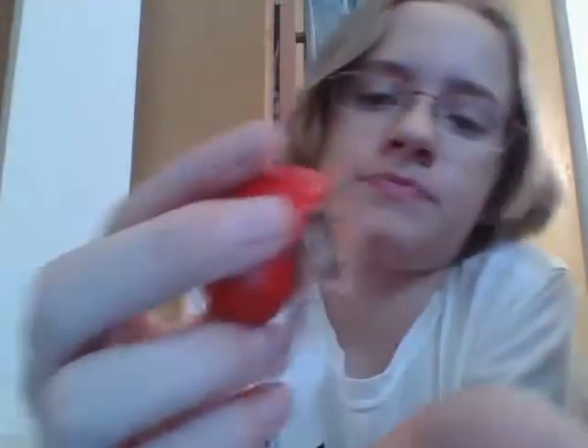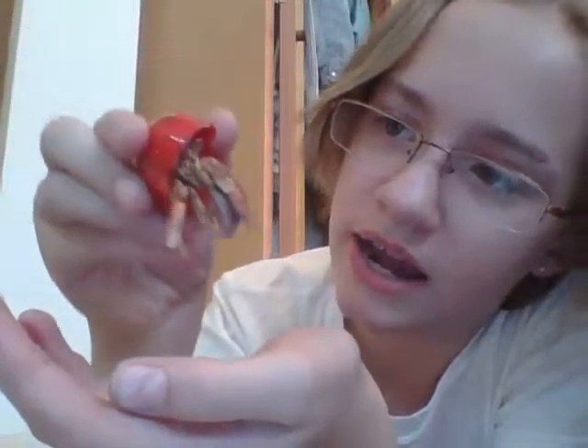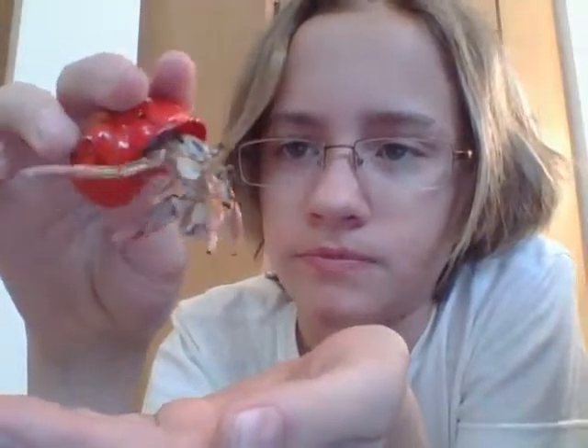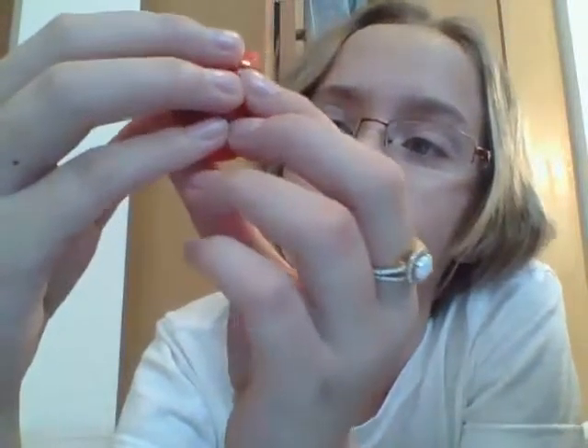If you don't know how to tell the gender of a hermit crab like I didn't for a little while, what you do is you're just gonna get them to come out of their shell, like this, and you look under — on their fifth pair of walking legs, if there are two little dots, you have to look under, kind of like you would with a dog or cat. If there's two little dots, then it's a girl. So we're gonna find out if Godzilla is a Zilla or a Godzilla, which would mean boy or girl, obviously.